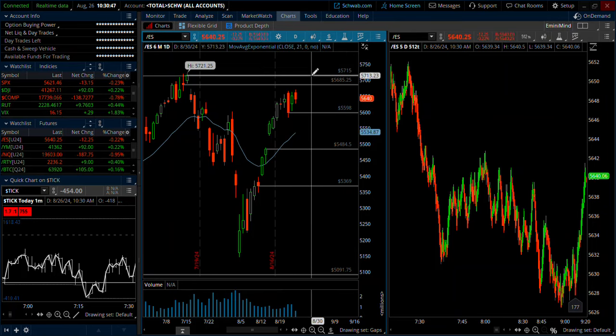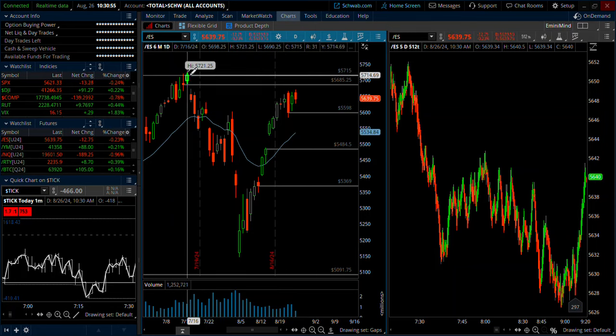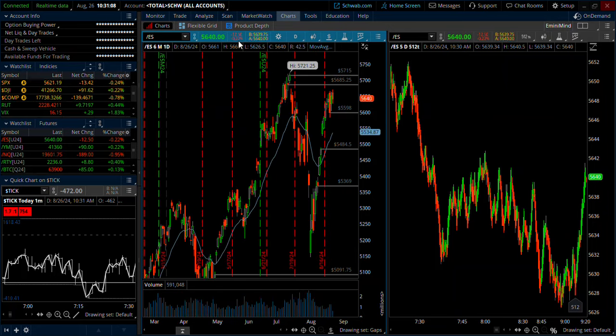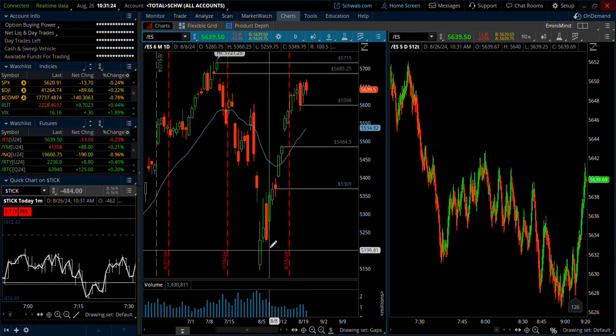Being so close to all-time highs, we'll likely get back there. I'm okay shorting intraday, taking longs and shorts. But if we creep up into 57,21-25 and hit that all-time high and start going above that, I want to be real careful about taking shorts because when there's no resistance to the left on the chart, you might get some pullbacks, but they're likely going to be bought up with a lot of chasing and a lot of FOMO.